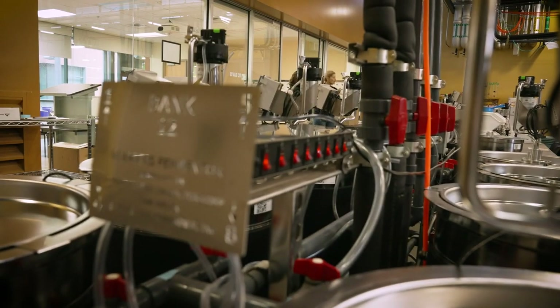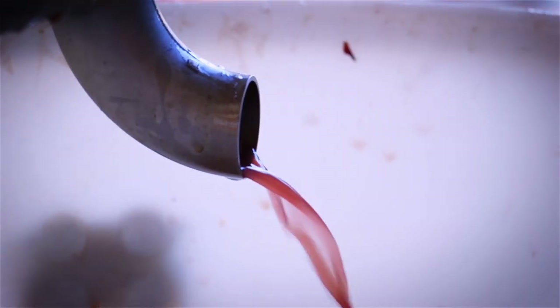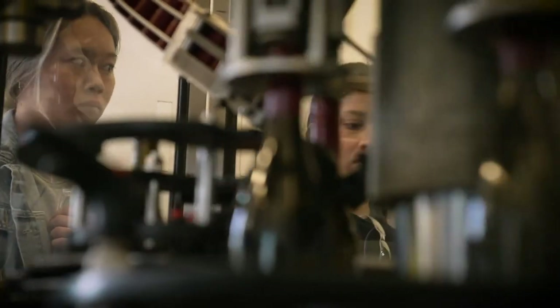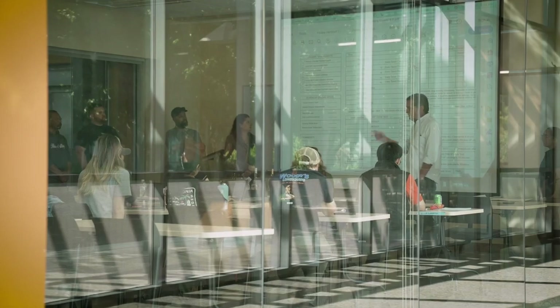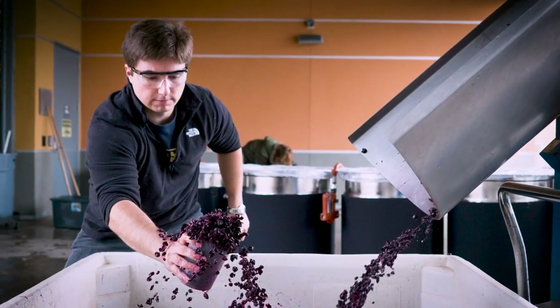What this course does is it takes those wines just after fermentation and allows our students to take them and go from blending of those wines all the way through packaging. It allows them to really apply what they learned in their lecture classes in a hands-on way to really understand the sensory properties of wine.